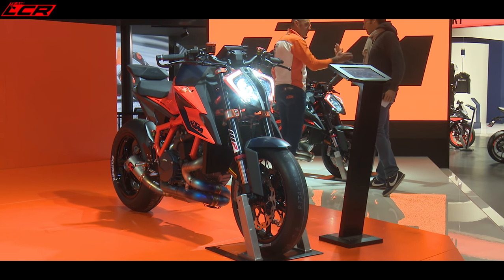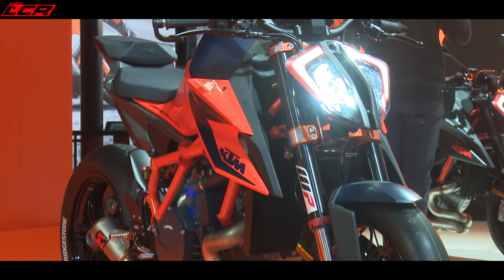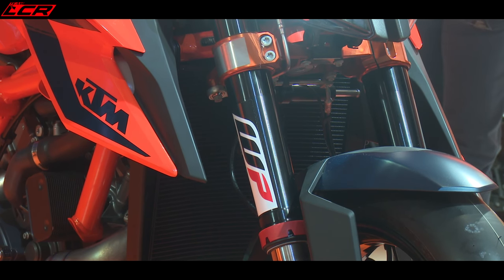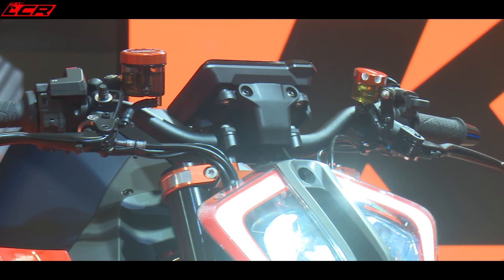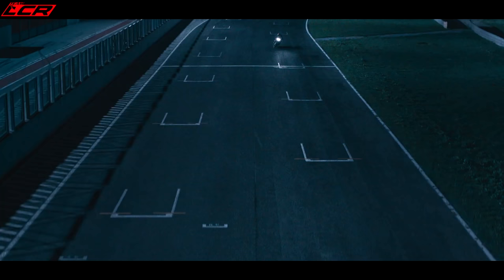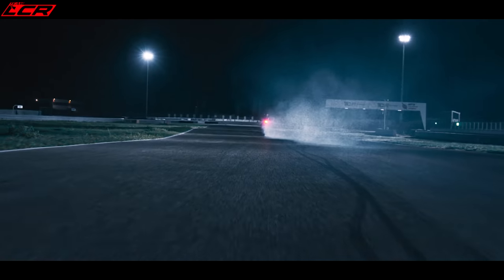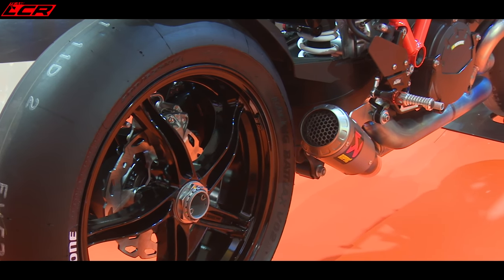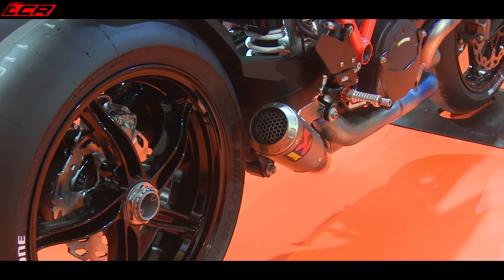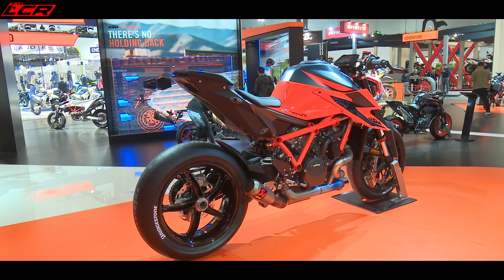It also now has buttons on the switchgear to adjust your traction control on the fly, like the RSV4 and the Tuono does, and also a button whereby you can store your favourite settings — so perhaps a button you can programme to be wheelie control off. Very nice. I think the aim for this bike is to tighten it all up because it was never the sharpest handling bike. Hopefully now this has brought that whole package together, made it tighter, more performance focused and very nice to ride.